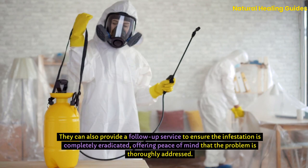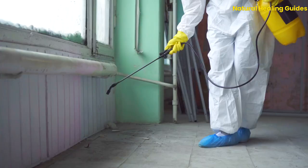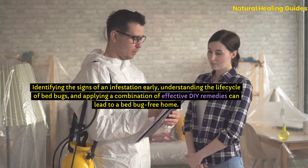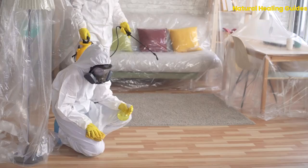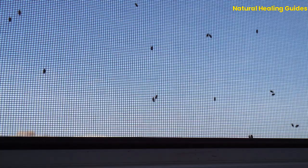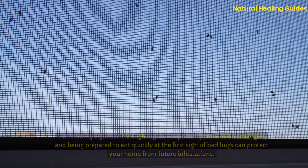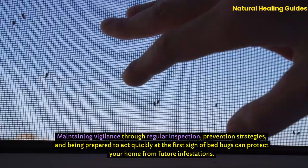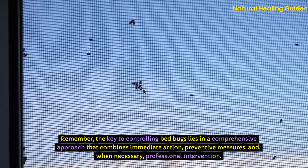Bedbugs present a challenging problem, but with the right approach, their eradication is within reach. Identifying the signs of an infestation early, understanding the life cycle of bedbugs, and applying a combination of effective DIY remedies can lead to a bedbug-free home. However, it's crucial to recognize when professional help is needed to ensure the complete removal of these persistent pests. Maintaining vigilance through regular inspection, prevention strategies, and being prepared to act quickly at the first sign of bedbugs can protect your home from future infestations. The key to controlling bedbugs lies in a comprehensive approach that combines immediate action, preventive measures, and when necessary, professional intervention. With persistence and the right tactics, you can reclaim your space and enjoy a peaceful, bedbug-free environment.